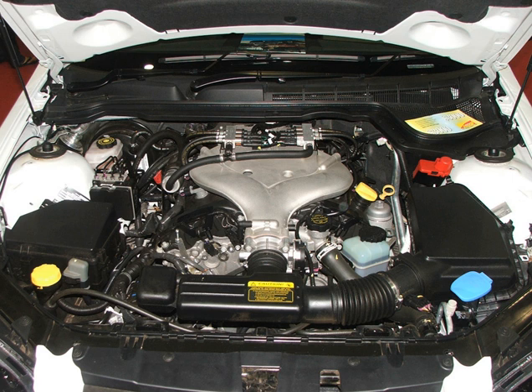The 3.6L twin-turbocharged LF3 version for the 2014 Cadillac CTS and 2014 Cadillac XTS was announced at the 2013 NYAS. The engine is rated at 420 horsepower (313 kW / 426 PS) at 5,750 rpm and 430 lb-ft of torque at 3,500–4,500 rpm, with 90% of torque available at 2,500–5,500 rpm, helping the CTS achieve 0–60 mph in 4.6 seconds with an 8-speed automatic transmission.